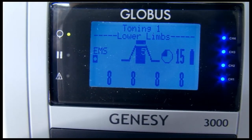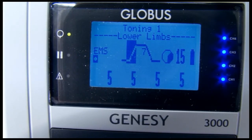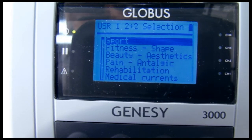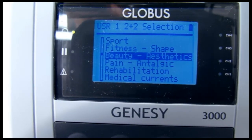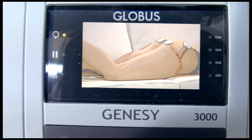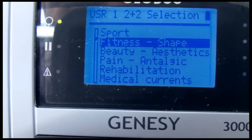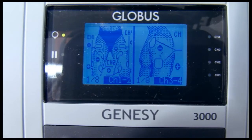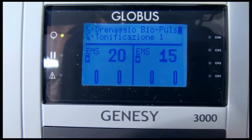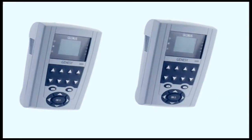Here are the strengths of the professional Globus machines. The 2+2 stimulation function allows you to perform different treatments simultaneously on two people — for example, gluteal lipolysis on a female and arm strengthening on a male — or two different treatments on the same person, reducing working time by half. It is like having two electrical stimulators for the price of one.